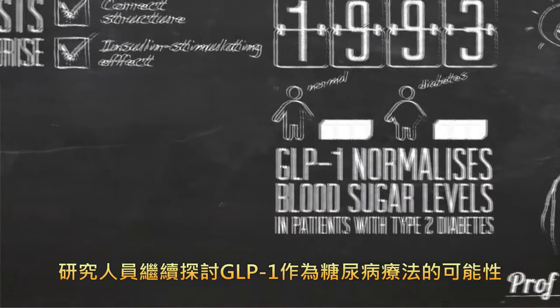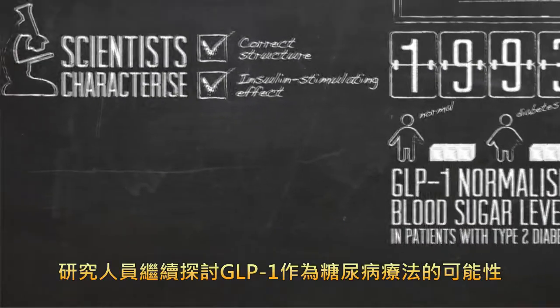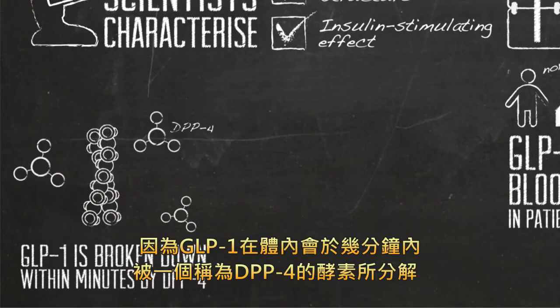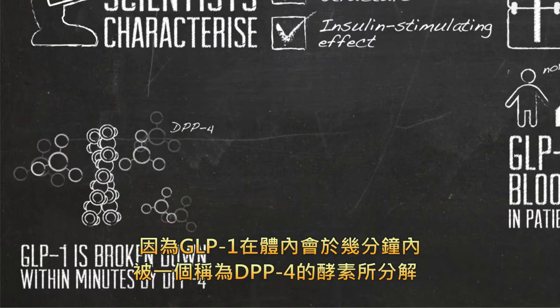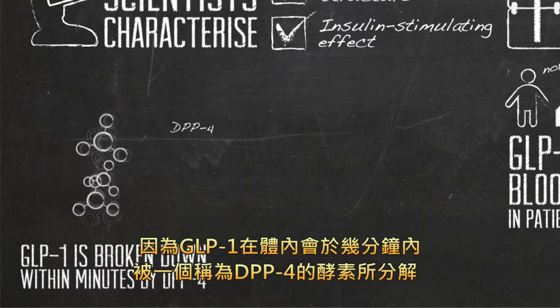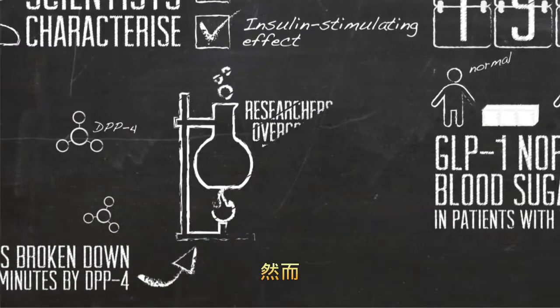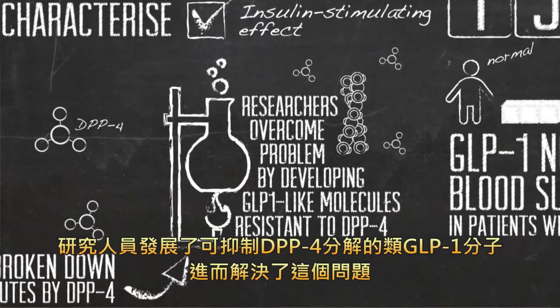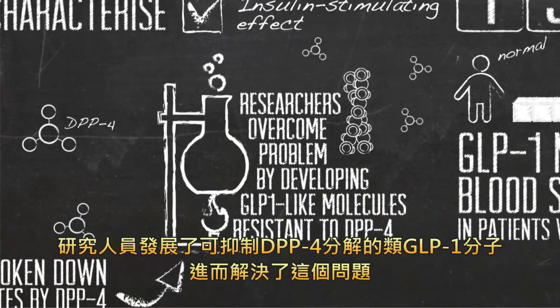Researchers continued exploring the potential of GLP-1 as a therapy for diabetes. This proved to be a challenge because GLP-1 is broken down in the body within minutes by a degrading enzyme called DPP-4. However, researchers were able to overcome this problem by developing GLP-1-like molecules that were resistant to DPP-4 breakdown.